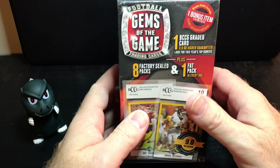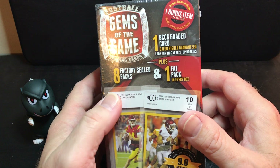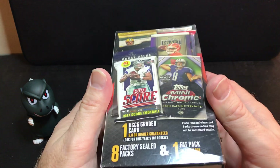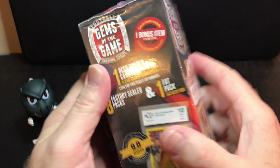Hi everybody, welcome back again. So I picked up this on Cyber Monday sale from Walmart.com. These are normally like 20 bucks but I got this one for $14.95 or something like that. They're on sale, so we're gonna open it up.